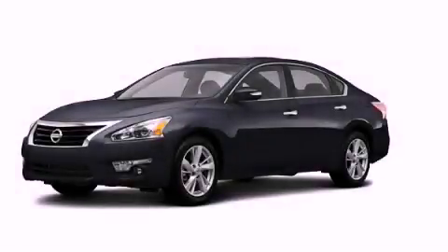With an EPA estimated rating of 38 miles per gallon on the highway, this vehicle helps leave money in your pocket where you want it. This vehicle won't last long at this price. Call and arrange a test drive now.